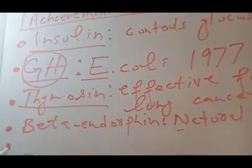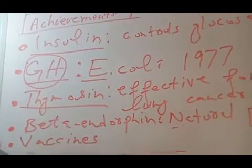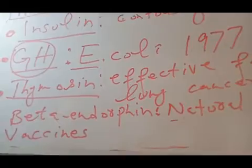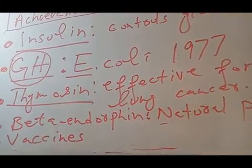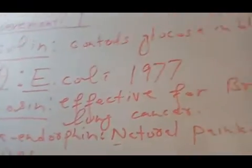The fifth achievement of genetic engineering is many types of vaccines, like a vaccine for foot and mouth disease in cattle, goats, and deer. The vaccine for hepatitis B is also an achievement of genetic engineering.